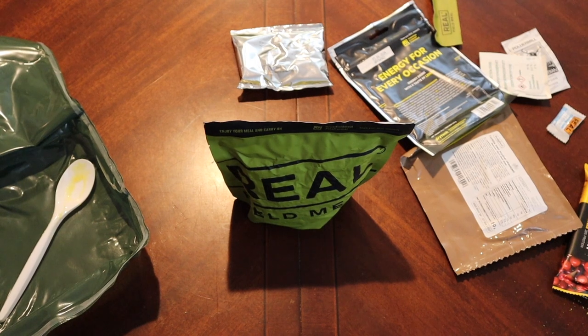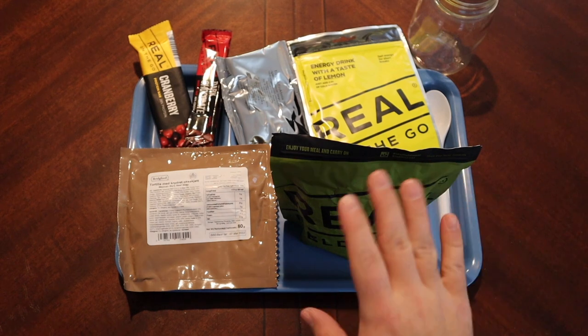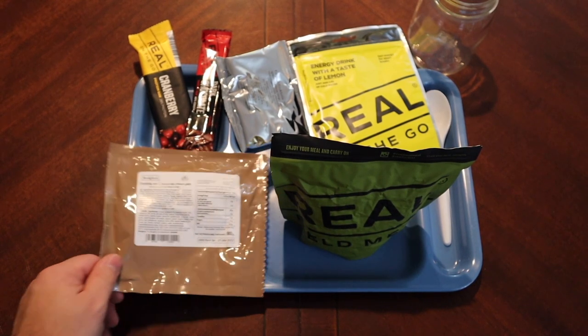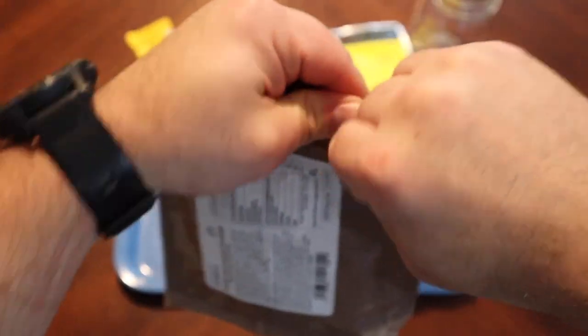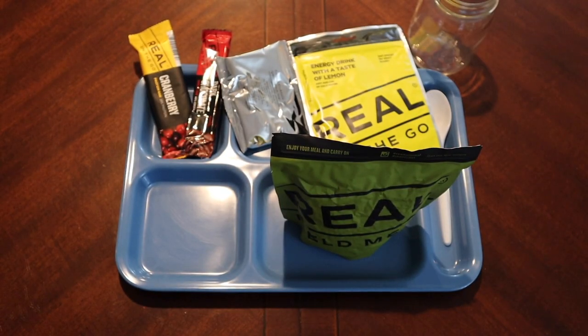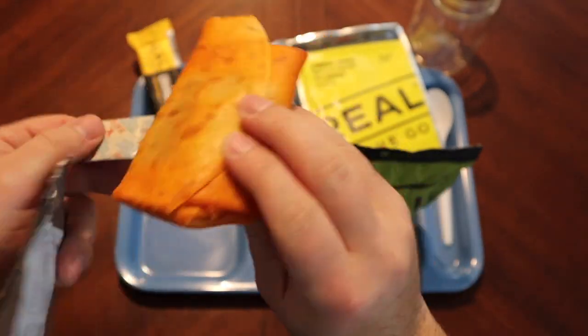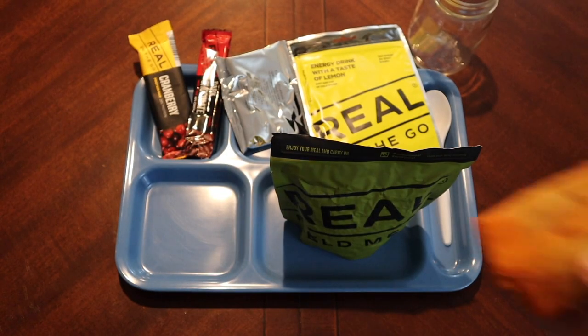Ten minutes give or take, and then we'll get everything on the tray. I think I did okay on the water — added just a little bit more so it should be kind of thick. Let's go ahead and see what else we've got here — our Mexican style beef wrap. We'll tear it open first go around. Look at that — yeah, it doesn't smell bad.